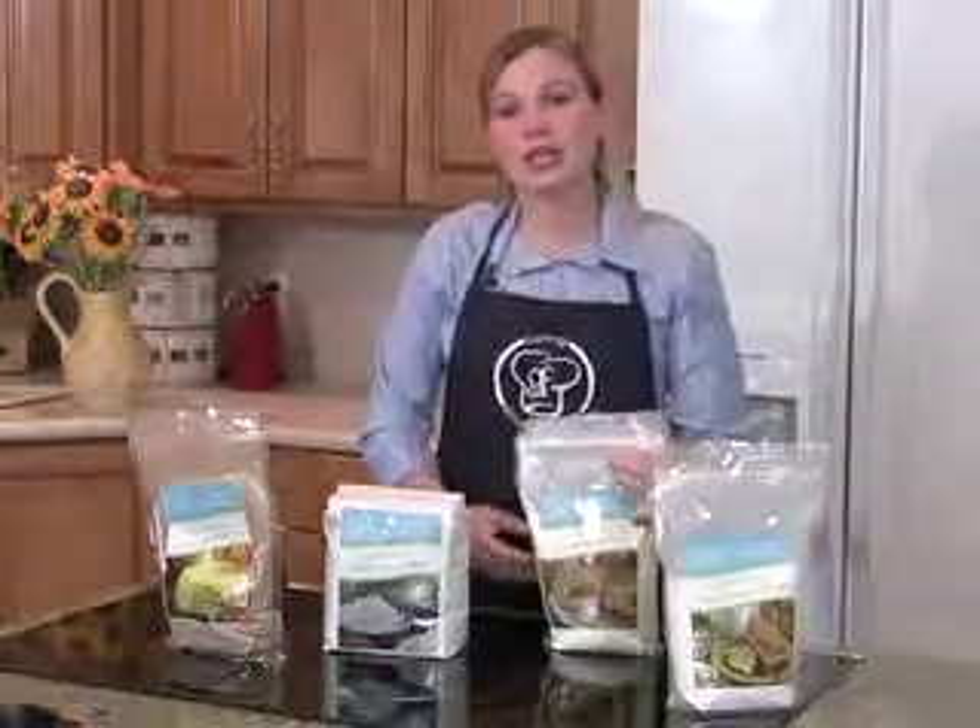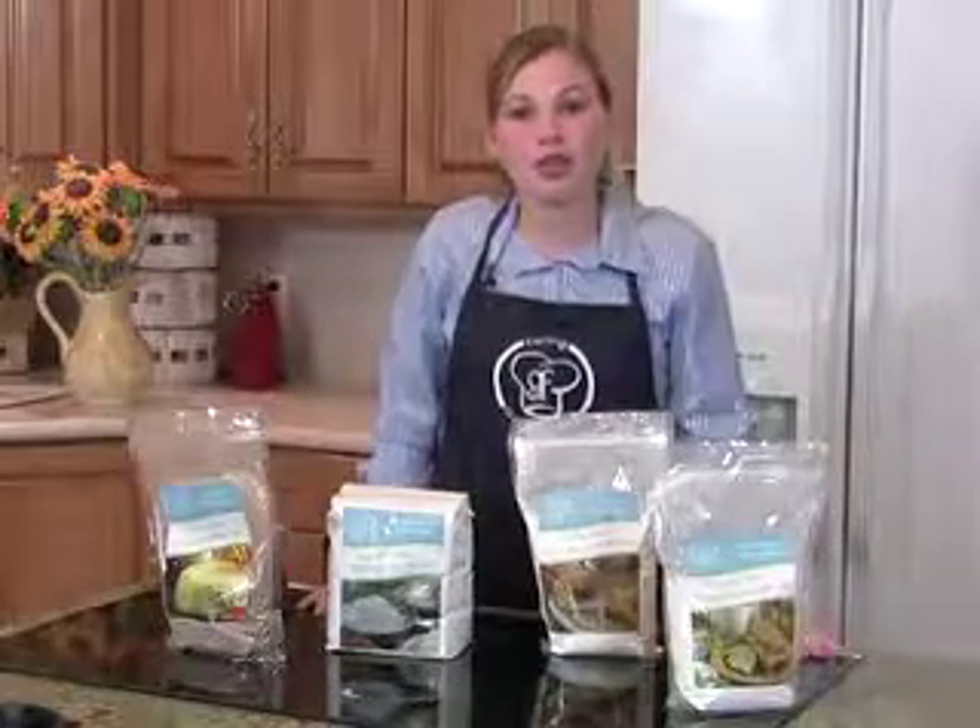So if you don't want to take the time to mix up your own dry mixes, you can come and buy these, and we guarantee that you'll love them.